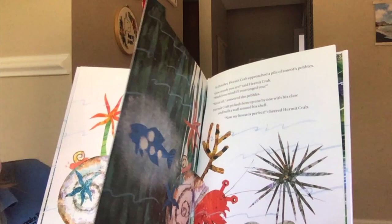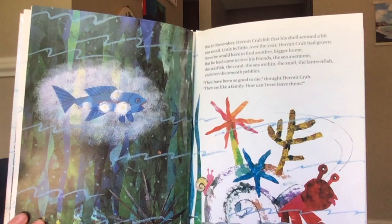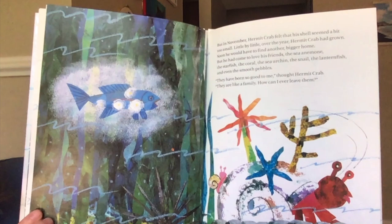But in November, hermit crab felt that his shell seemed a bit too small. Little by little, over the year, hermit crab had grown. Soon he would have to find another, bigger home. But he had come to love his friends — the sea anemone, the starfish, the coral, the sea urchin, the snail, the lanternfish, and even the smooth pebbles. "They had been so good to me," thought hermit crab. "They're like a family. How could I ever leave them?"